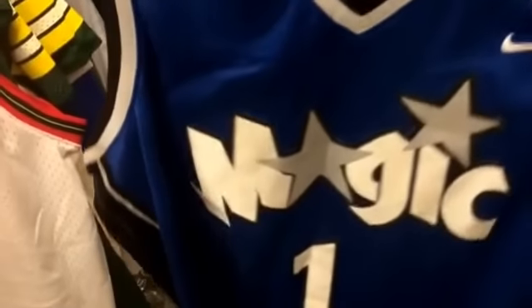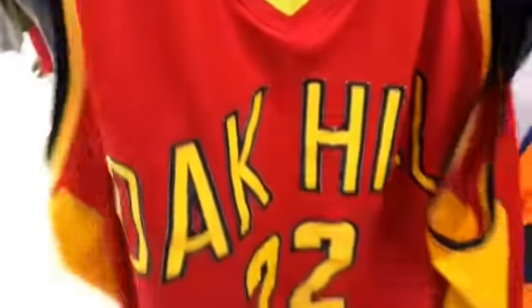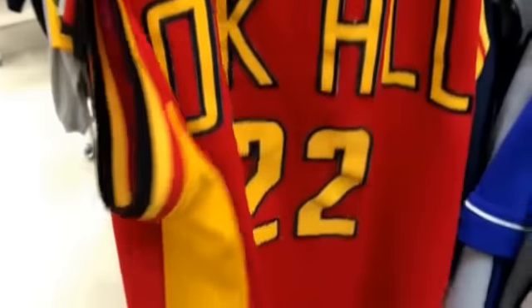They had this bad Sixers jersey — Dikembe Mutombo number 55, pretty sick. Also saw a Magic Grady number 1 — they want $10 for it but I think I'm leaving that here. Then they had this Oak Hill number 22 with Jordan logo — it's Carmelo Anthony, pretty sick find — but they want $25 for it so it's gonna be sitting here. You got the big Jordan logo at the bottom, Carmelo Anthony stitched in the back.